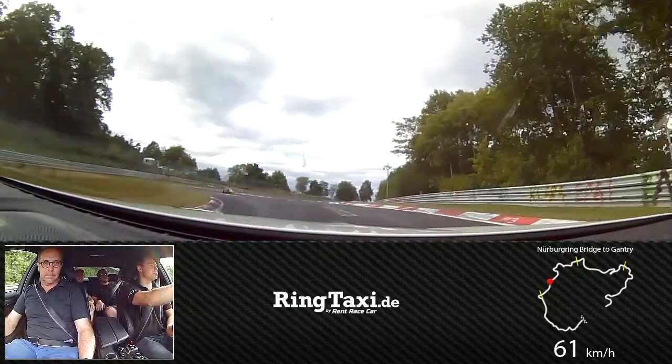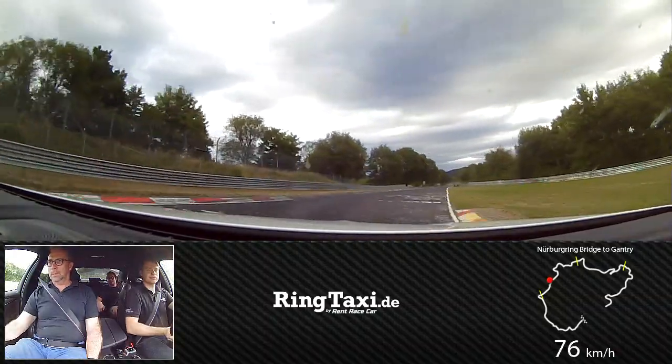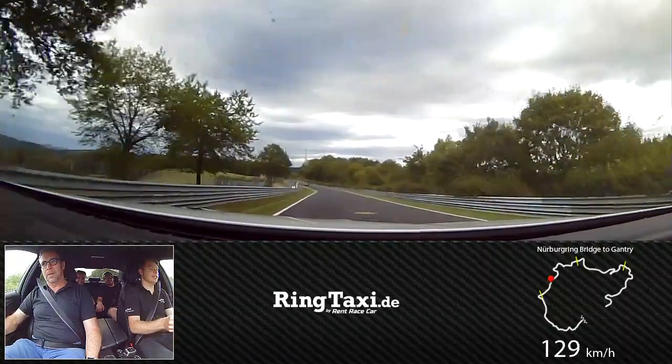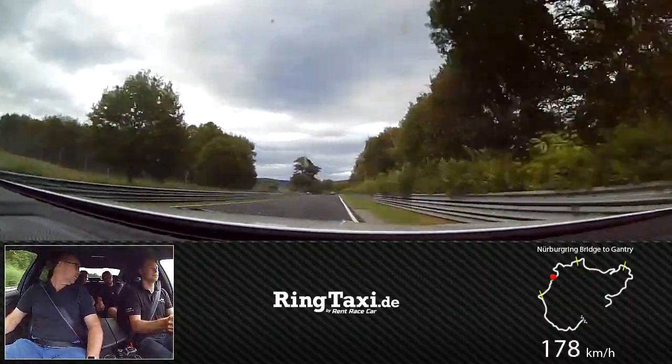Now we are in one of the more technical corners of the whole track. We need to add a course now. How awesome is this?